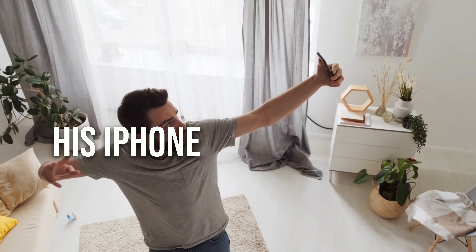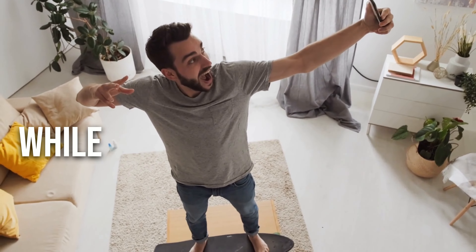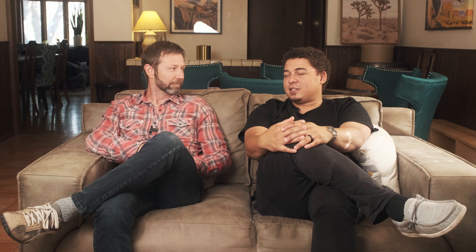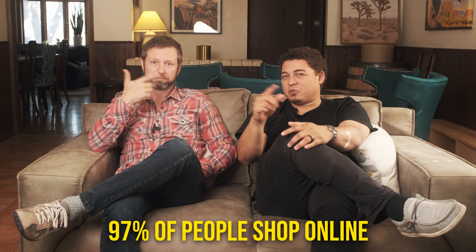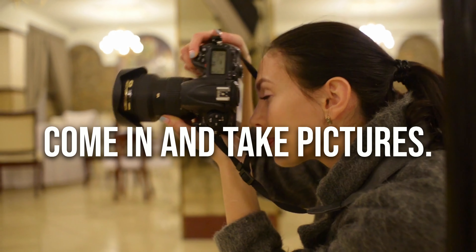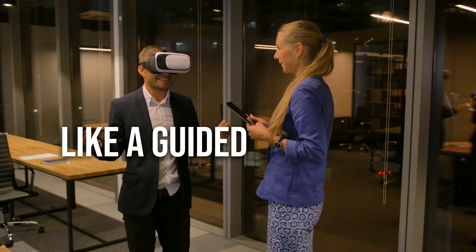Bonus — number four: maximize profits with professional pictures and video. They're huge. I still see homes on the MLS with an agent taking a picture with his iPhone 7 while he's in the mirror of the bathroom. 97% of people are searching online. Make sure your house looks good, and make sure that whoever lists your house has a professional photographer come in and take pictures.